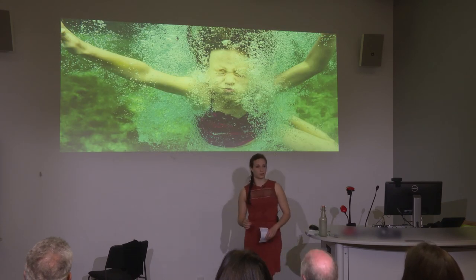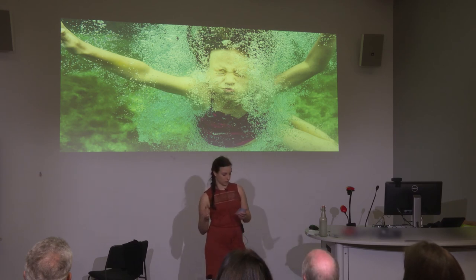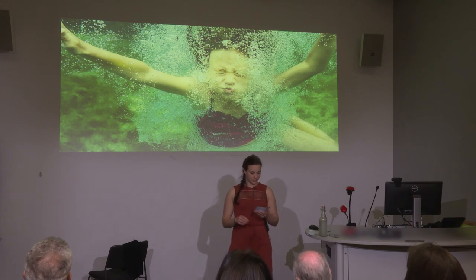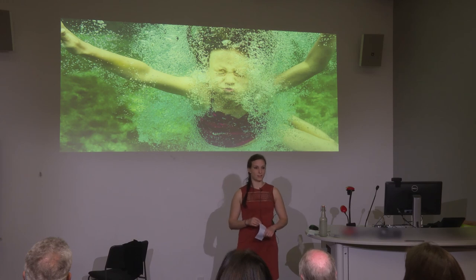Finally, I think we have an obligation to protect the biodiversity and natural beauty of this remarkable country. We have the tools to heal our rivers and lakes, to leave them clean for our children to drink from and play in.